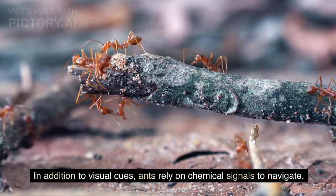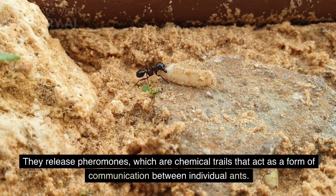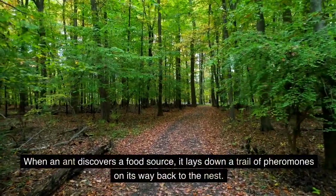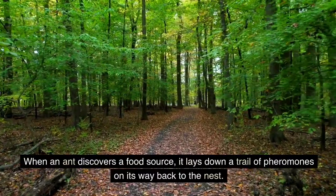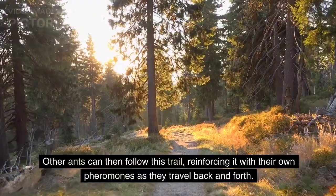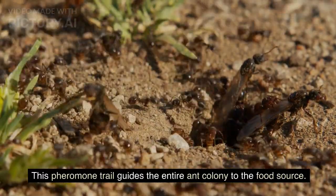In addition to visual cues, ants rely on chemical signals to navigate. They release pheromones, which are chemical trails that act as a form of communication between individual ants. When an ant discovers a food source, it lays down a trail of pheromones on its way back to the nest. Other ants can then follow this trail, reinforcing it with their own pheromones as they travel back and forth, guiding the entire ant colony to the food source.